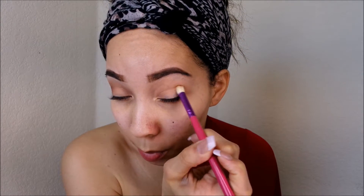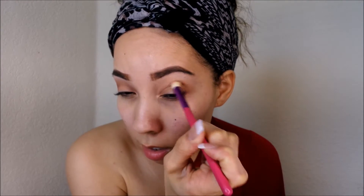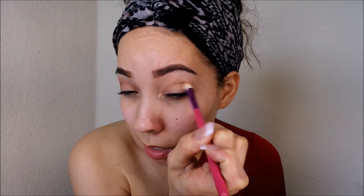I'm placing most of the product on the outer portion of my crease and then blending. Sorry, my mom called me — people always call me when I'm in the middle of filming. I'm placing most of the dark brown shade on the outer portion of my crease and then blending whatever's left.